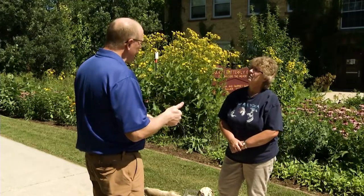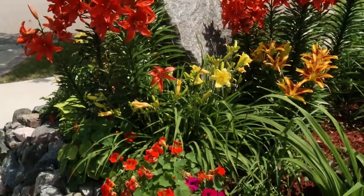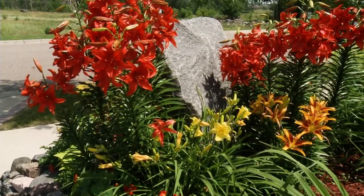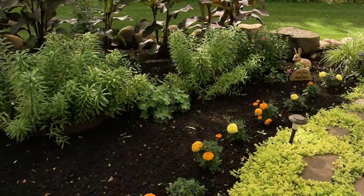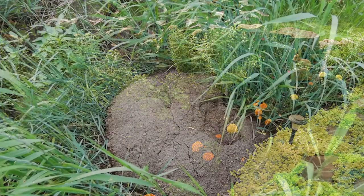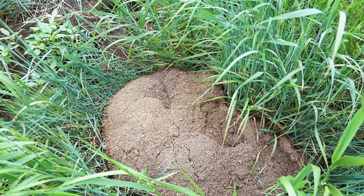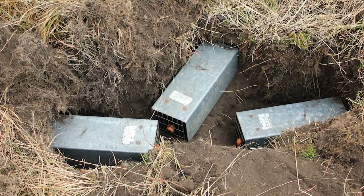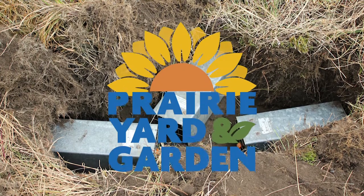With pocket gophers, most people don't want to change their landscape. A gardener with a well-manicured garden isn't interested in planting things without big taproots, so that option is hard. You can't really exclude them because no one wants to bury a fence three or four feet down in the soil. Repellents don't work either. So it's about capturing them. Probably the easiest way to deal with pocket gophers is in a lethal way. There aren't many live traps available — they do exist, but they're hard to deal with — so it's mostly kill trapping.